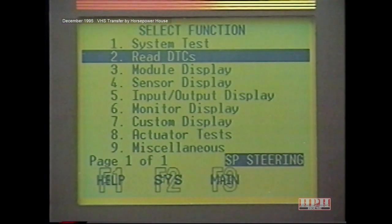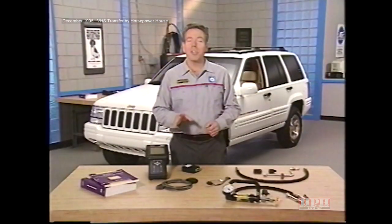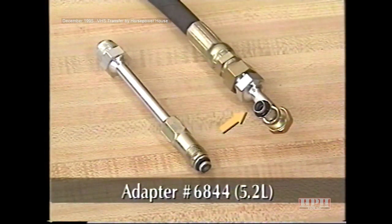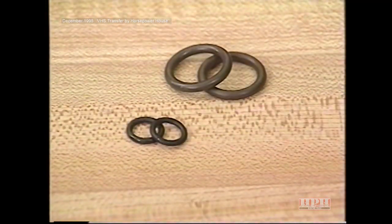Besides reading diagnostic trouble codes, the DRB-3 also provides sensor and actuator tests for use with the diagnostic procedures manual. As on conventional power steering systems, pressure and flow testing can provide valuable information. To test the Grand Cherokee, you'll need the power steering flow tester 6815. Use adapter 6844 to connect the tester inlet to the pump on the 5.2-liter engine, and 6865 on the 4-liter. On both engines, use adapter 6826 to connect the tester outlet to the line on the vehicle. Be sure to have replacement O-rings on hand in case installing the tester damages the originals.